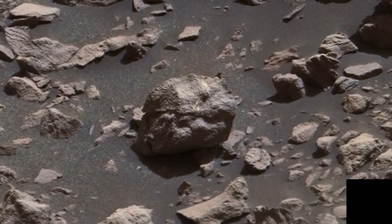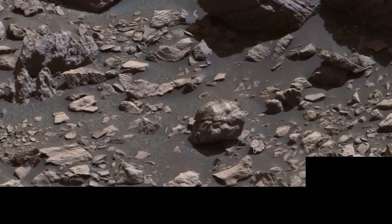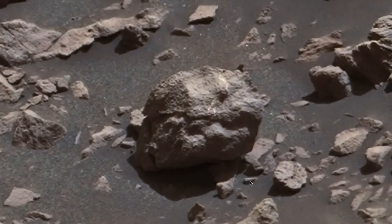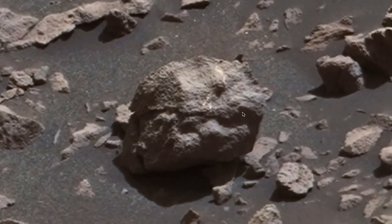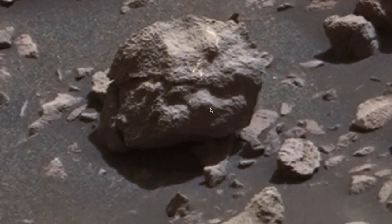Hello everyone, this is Scott of ET Database. I want to show you a head that I found next to a hilltop — it's sitting upright. This is the head right here, and if I zoom in you can see a lot of detail. Although it's obviously very, very old, you can see it's wearing some kind of helmet or shell — it almost looks like a shell of a tortoise on top of its head.